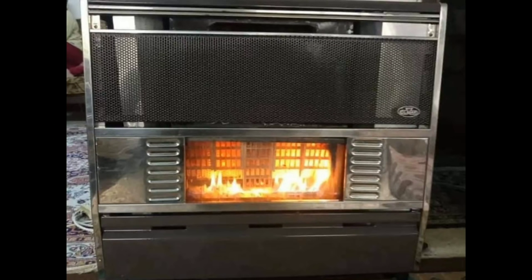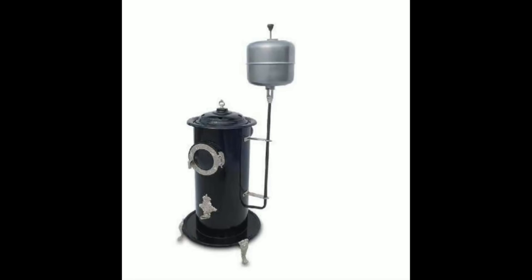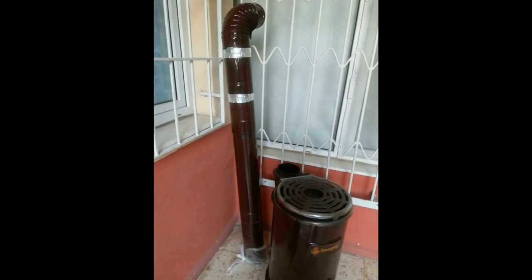This burner operates on mazot, an organic oil fuel. Burning this fuel releases gases and black fumes that deposit on walls, windows, and also furniture. All Syrians use this heating system in winter.